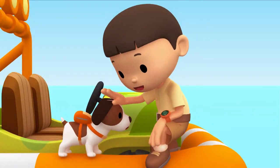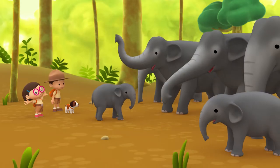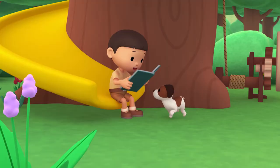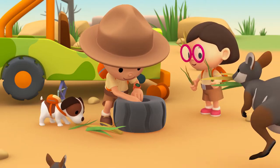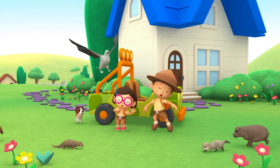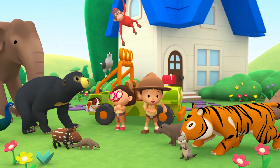Come on everybody, join me in this party. One, two, it's your turn for lots of fun and lots to learn. Come on everybody, join me in this party. One, two, it's your turn for lots of fun and lots to learn.